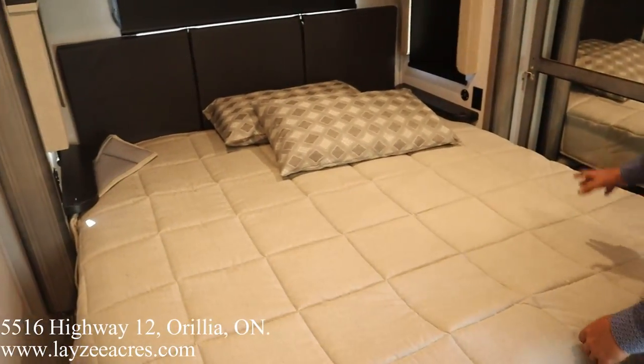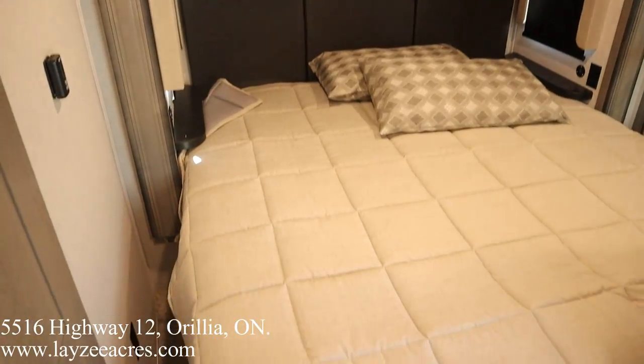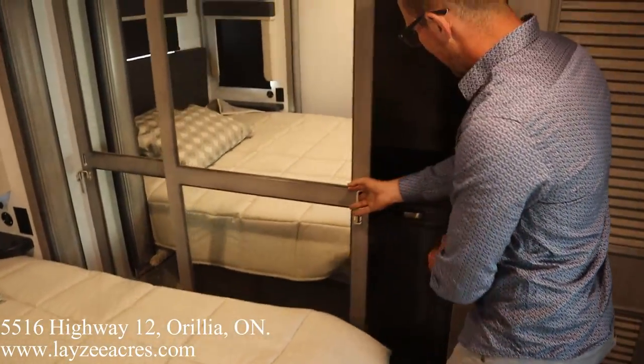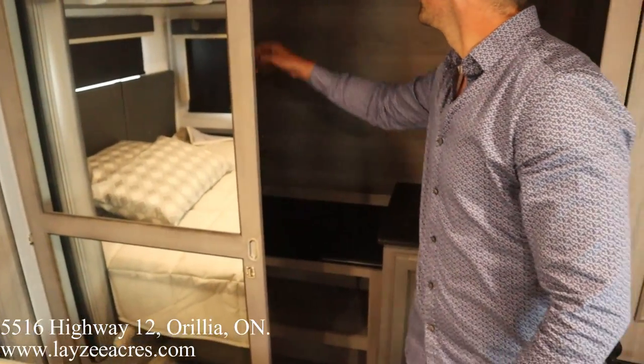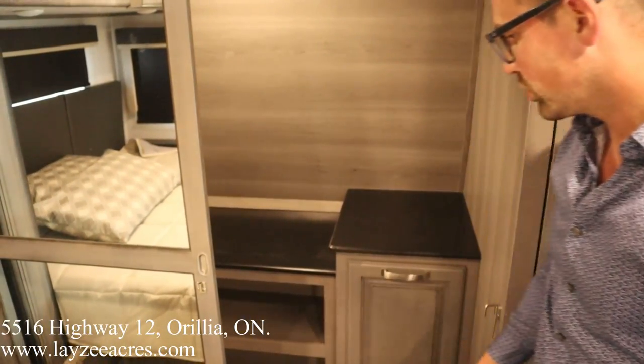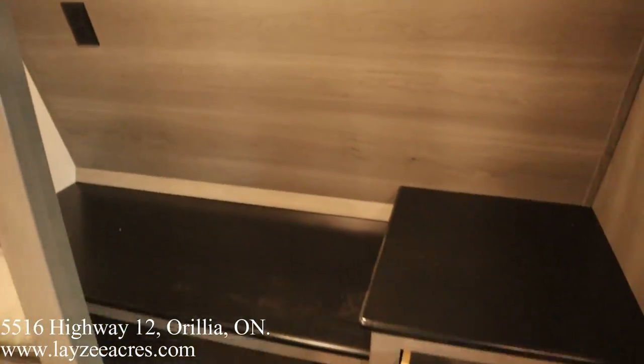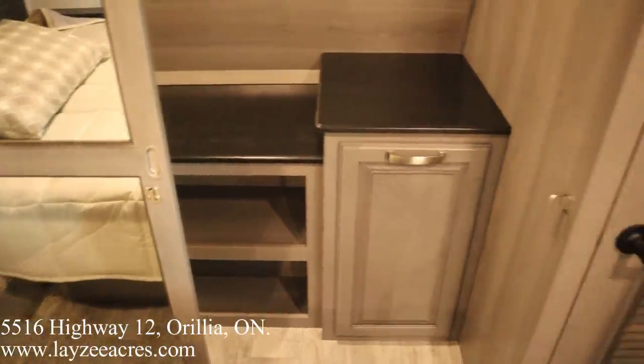King bed out in the slide with three windows all around it. Front closet — slide right across here. There's a motion sensor light in through here, and our laundry hamper down below.